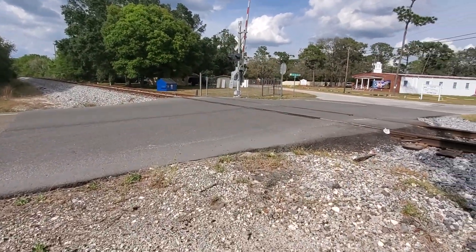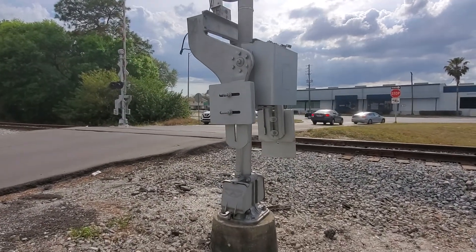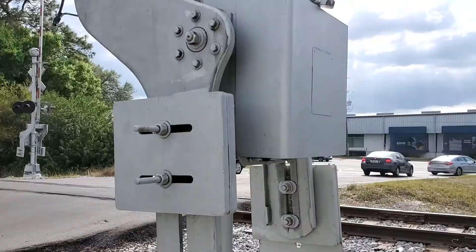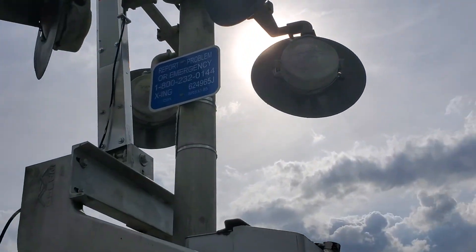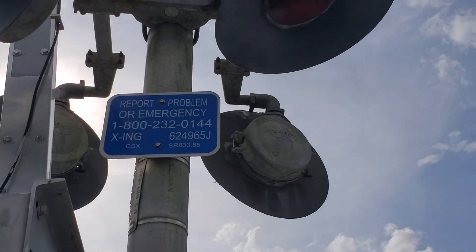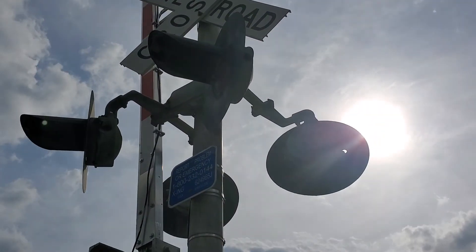I'll have to cross to the other side. This side also has a WAPCO base and a WAPCO gate mechanism. It still has a SCO dot tag. There's the emergency information, and more WAPCO 8-inch incandescent lights.